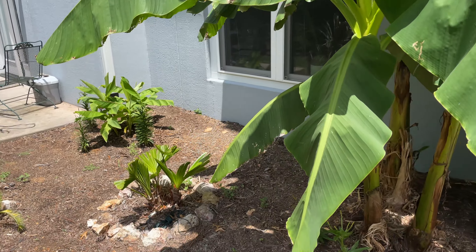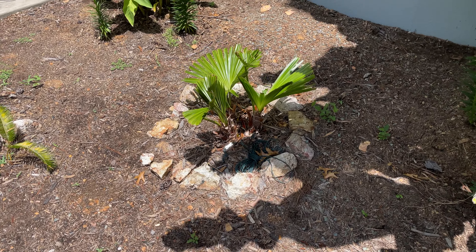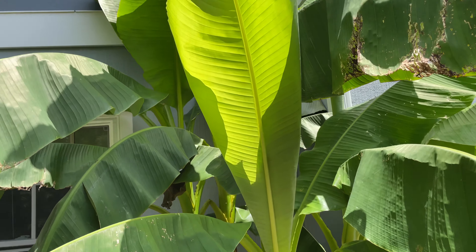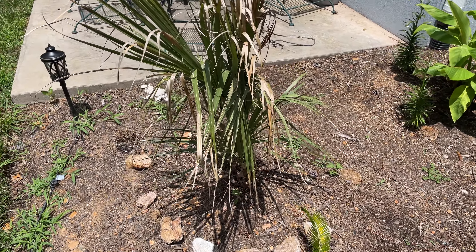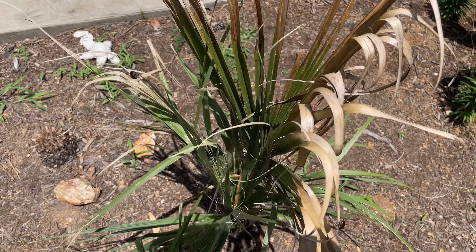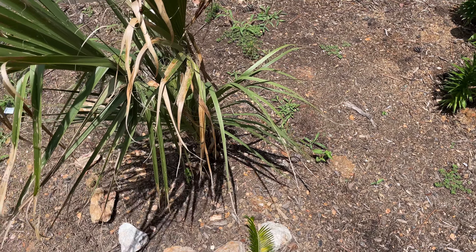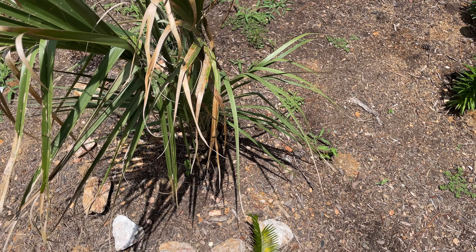Bananas are doing great. It's an 87-degree humid summer day here in the state of Virginia. The palmetto's growing — this one's growing really nicely. It pushed out a whole frond in the course of a few weeks.